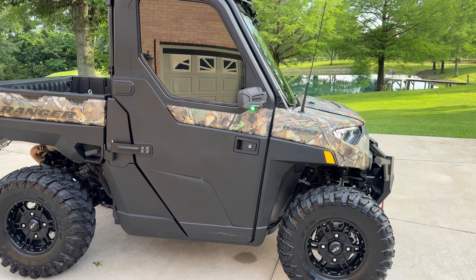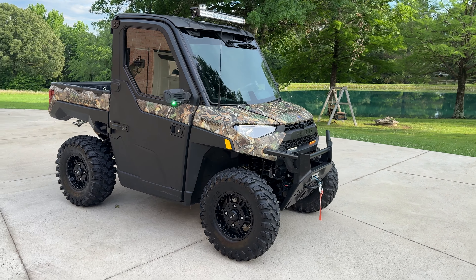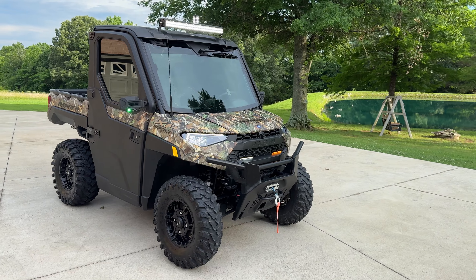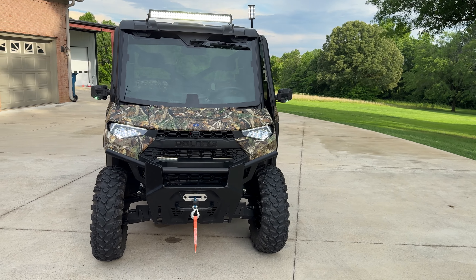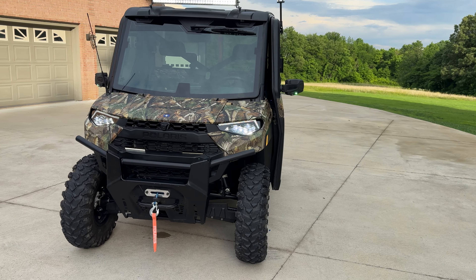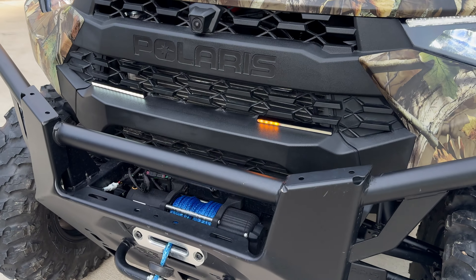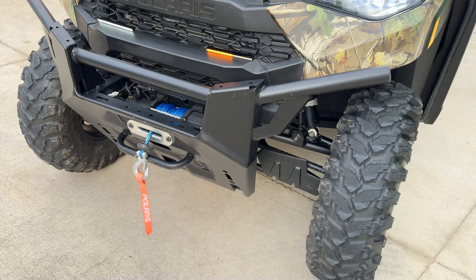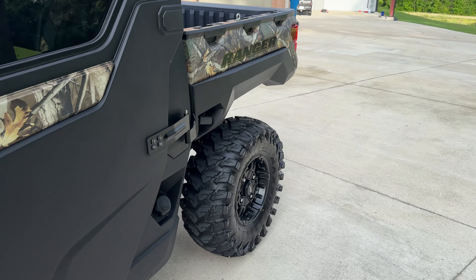This will make you a nice ride — they're very comfortable and very capable. If this is what you're looking for, give us a call at 731-686-8800 and we'll see what we can do. It's also got a winch on it with a wireless remote — I forgot to mention that.